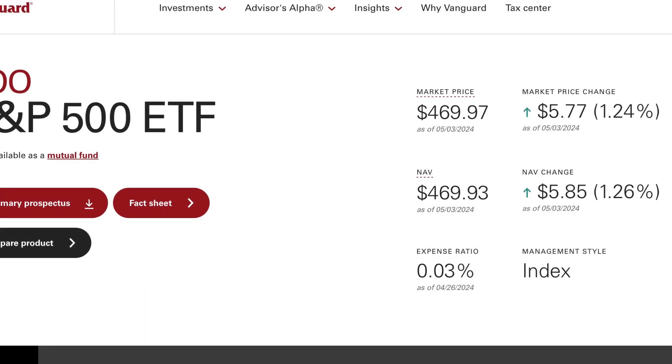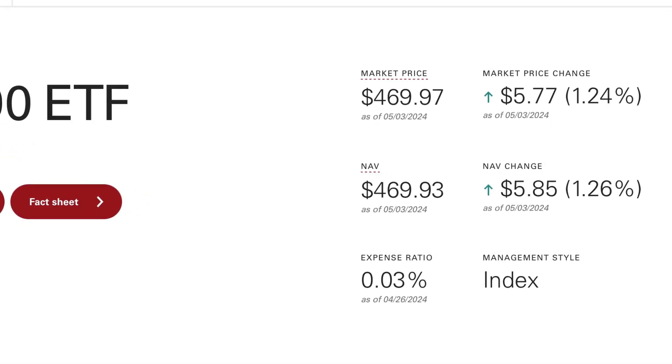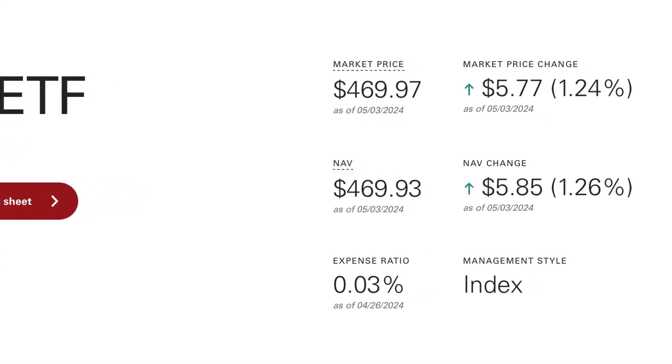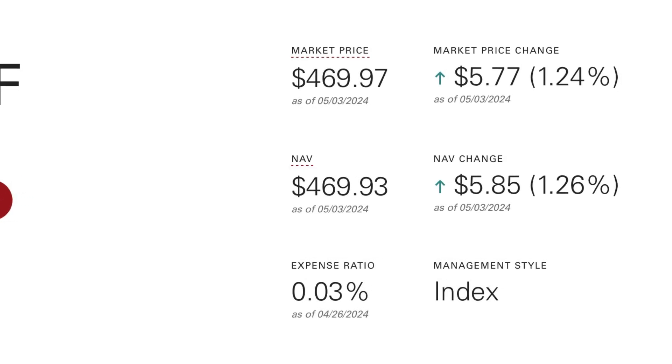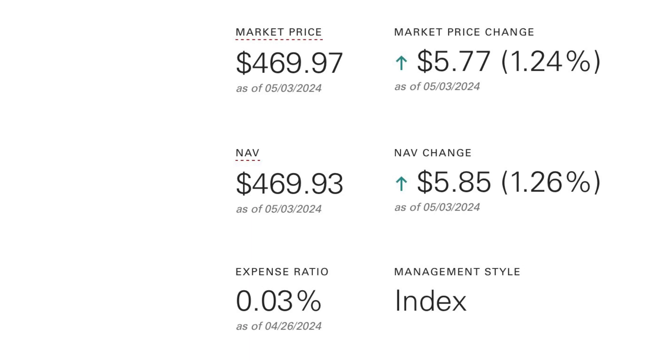It has a management expense ratio of 0.03% per year. So for every $100,000 invested, it will cost $30 per year. This fee is automatically subtracted from the ETF unit price, so you won't actually see any fees being taken out from your brokerage account.